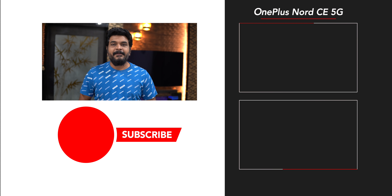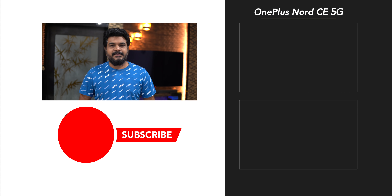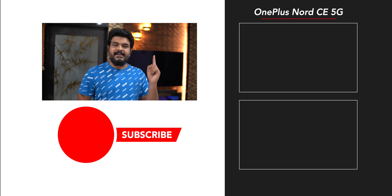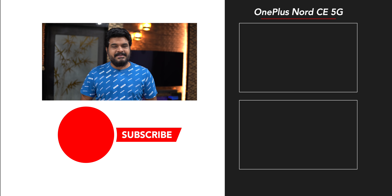If you like this video, please like and subscribe to our channel. This is your Prasad signing off. Thanks for watching. Bye.